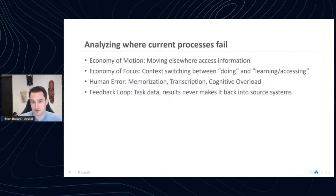We analyzed where the current process failures are and grouped them into four major buckets. First and foremost: economy of motion. If I have to move somewhere — get up from where I'm working to look something up, or take time to pull my phone out of my pocket and query it — that is time lost. Economy of focus is the context-switching overhead of moving from doing to learning, which is a cost every human pays when multitasking.